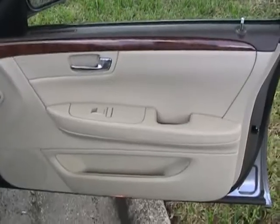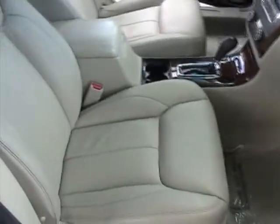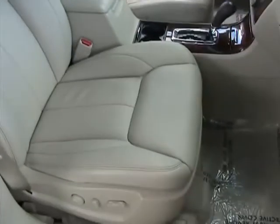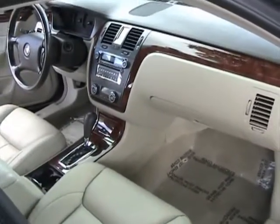The passenger side front door panel is in like new condition. The dashboard's in like new condition. The passenger side seat is in great shape — no rips, tears or burn marks on the seats. This vehicle is also a non-smoker.